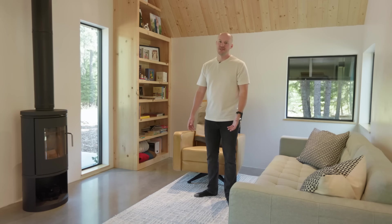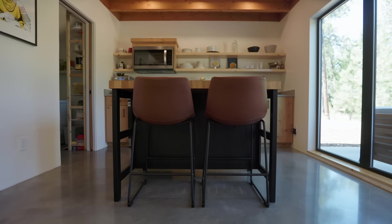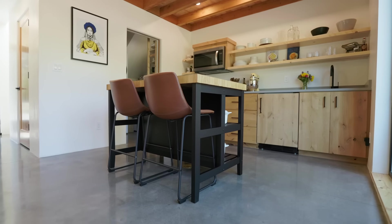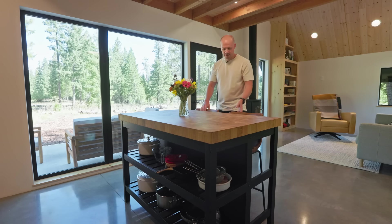Let's move on to the kitchen. On our way to the kitchen, we have this little portable island that we actually got from Ikea. We have a beautiful view of the mountain from this location. It serves our needs very nicely.